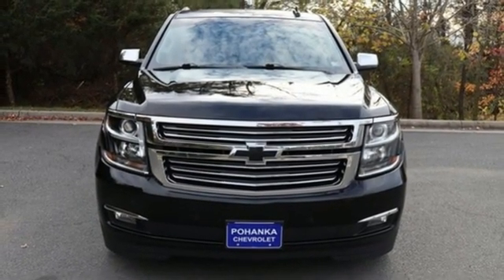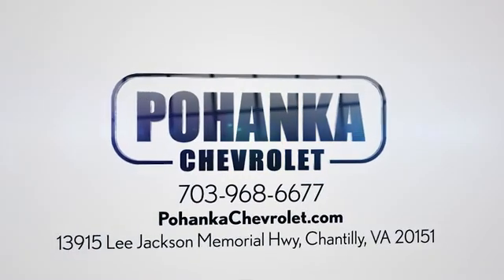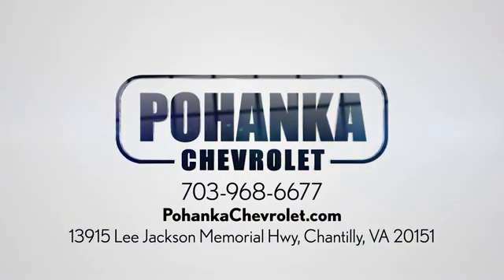Take it for a test drive today. Spend less time shopping and more time enjoying your new ride at Pojega Chevrolet. We're conveniently located at 13915 Lee Jackson Memorial Highway, Route 50, in Chantilly.